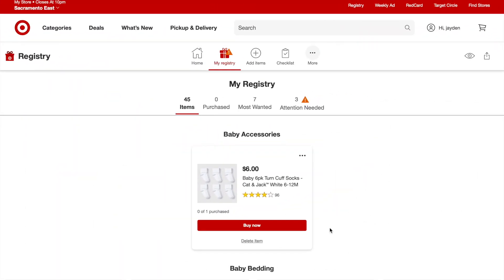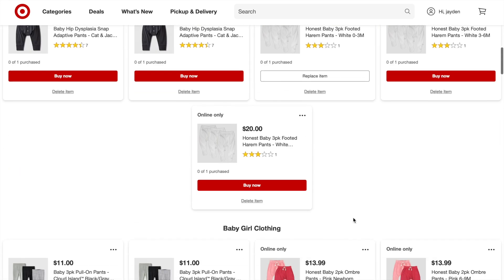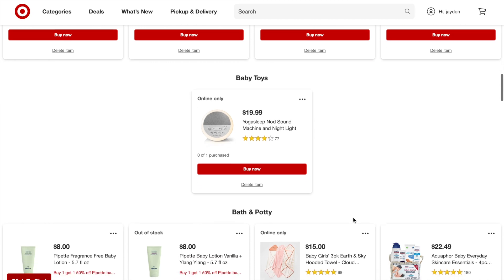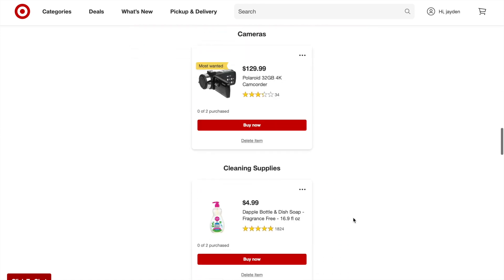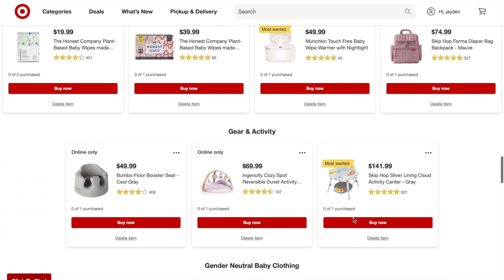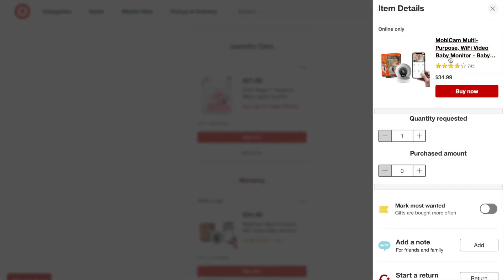Now let's head over to my Target registry. I'm going to scroll through quickly so you can see everything I put on here. I definitely have more little onesies and leggings on here. Bye Bye Baby is my main registry, but I've sprinkled in several things — even some of the same items — on my Target registry just in case people prefer to buy from Target.